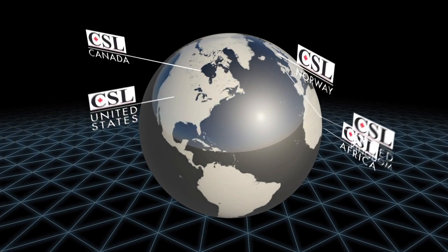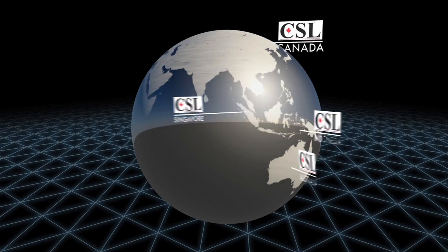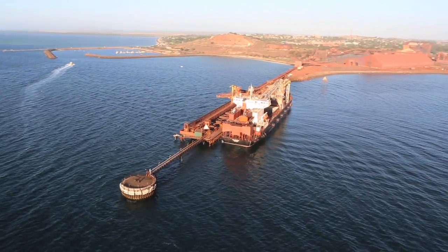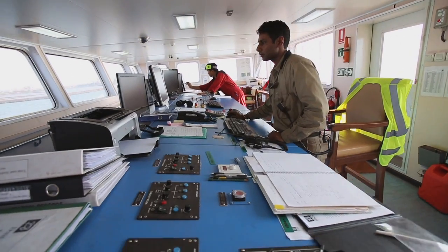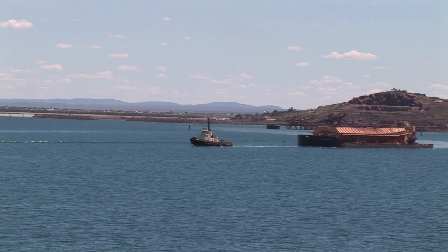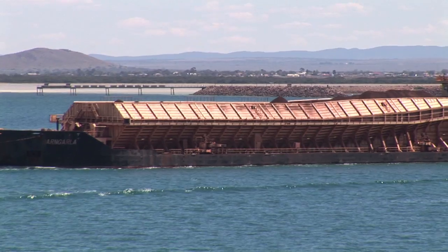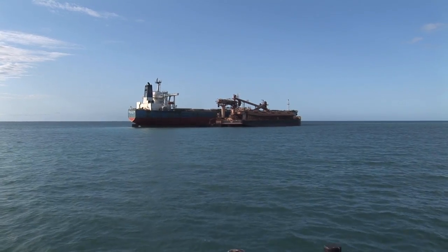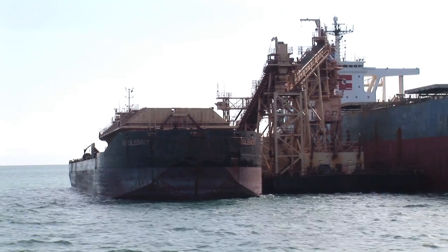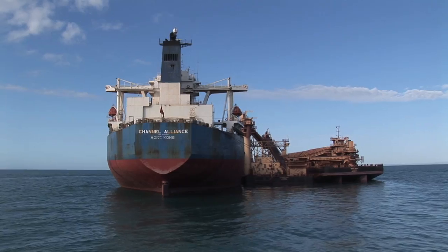CSL is a world leader in transshipment, providing innovative global transshipment solutions. CSL's transshipment operations are a viable, cost-effective alternative to upgrading or building a new port. The loading operation is the last crucial link in the logistics chain and needs to be fully integrated with the entire mining operation.